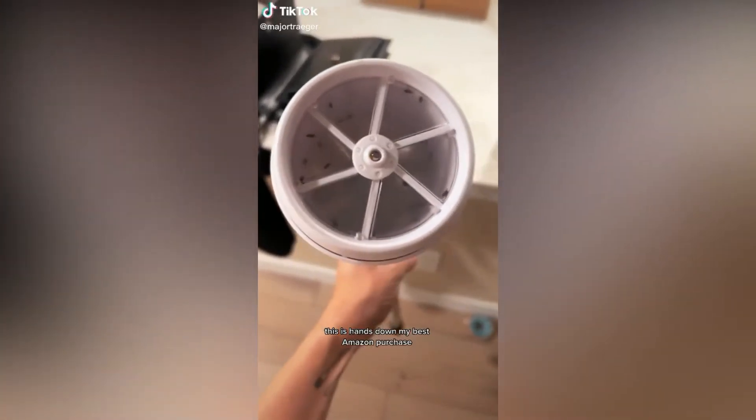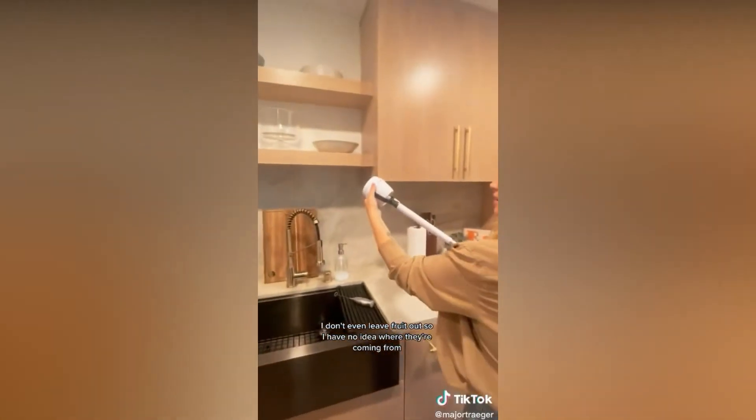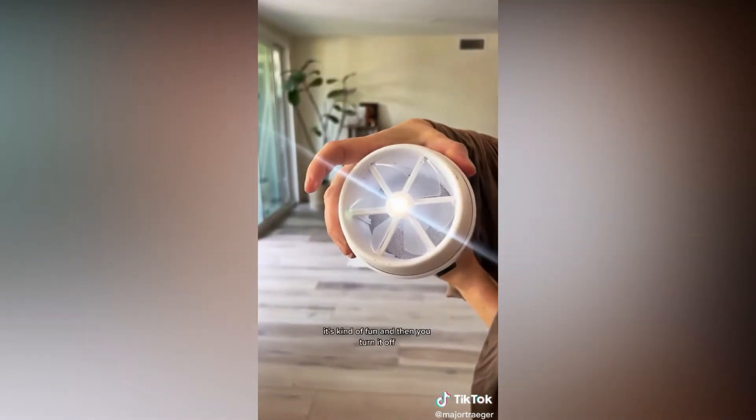It's hands down my best Amazon purchase. I was having a fruit fly problem — I don't even leave fruit out, so I have no idea where they're coming from. It's a fruit fly vacuum. You turn it on, it starts vacuuming, and you suck the fruit flies right into it. You can even catch them mid-air, which is kind of fun.